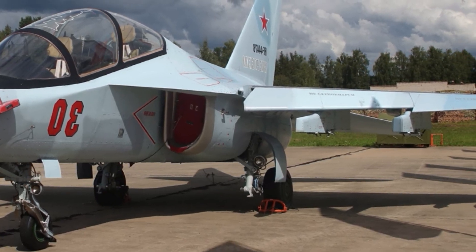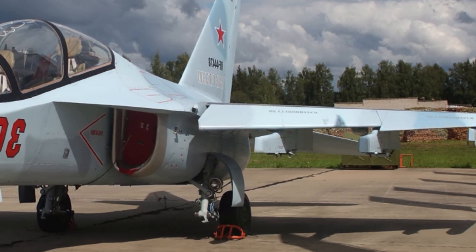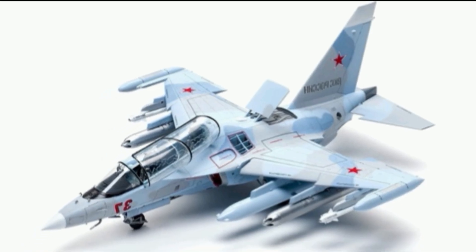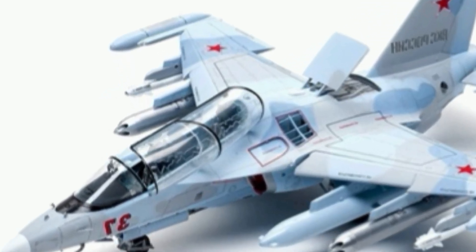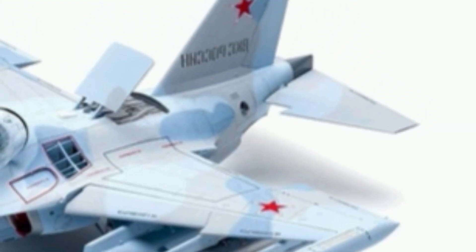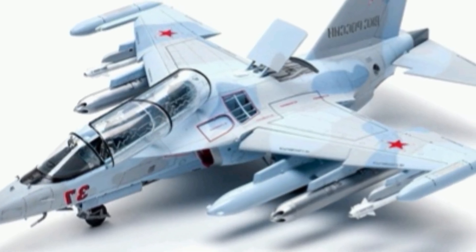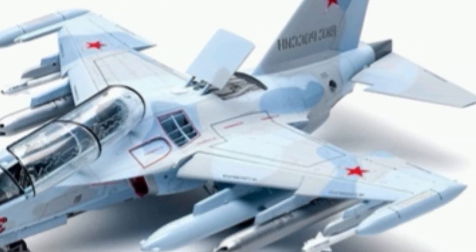The price of the YAK-130 is another attractive factor. Depending on configuration and included systems, it costs around 15 to 20 million US dollars, which is relatively affordable compared to western aircraft of similar capability. The low operating costs, along with the aircraft's long service life and minimal maintenance requirements, make it an excellent investment for both small and large air forces seeking an advanced training solution.